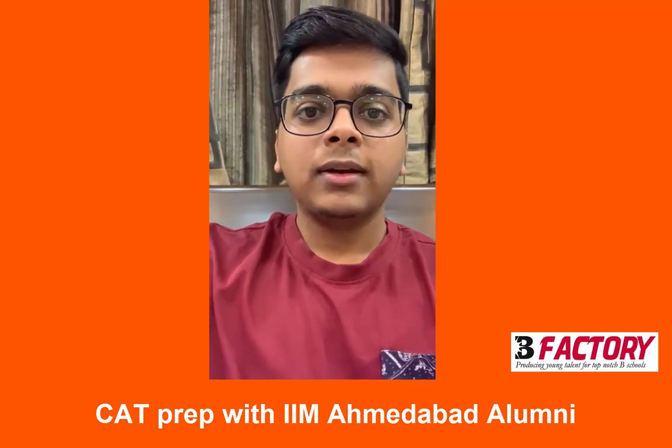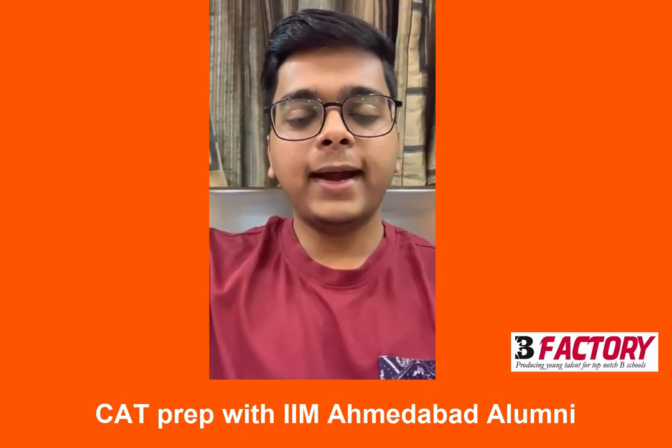Hi, I am Siddharth Modi, currently a second year management student at IIM Ahmedabad.